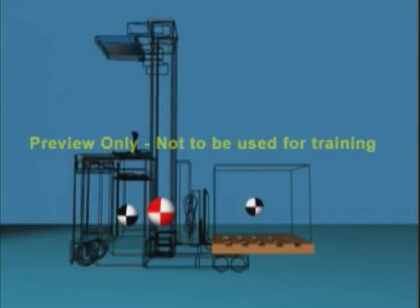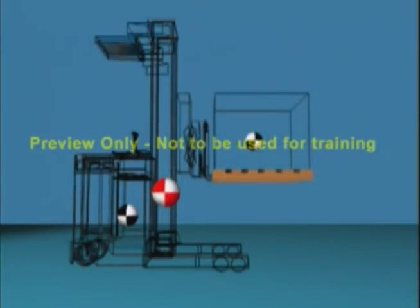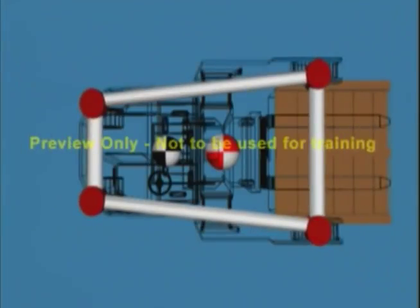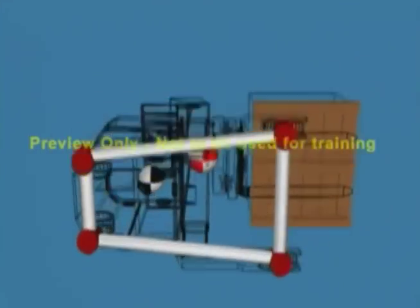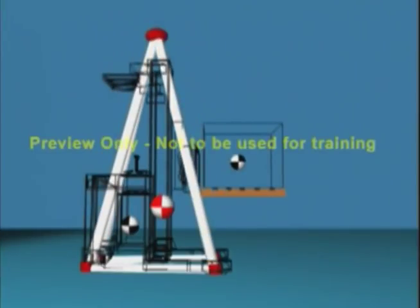The combined center of gravity will move in the same direction that the load moves. A typical narrow aisle reach truck has a four-point suspension system, which forms a stability trapezoid base. With the added dimensions of lift height, it forms a three-dimensional triangle similar to a pyramid. When the combined center of gravity stays within the stability pyramid, the truck is stable.